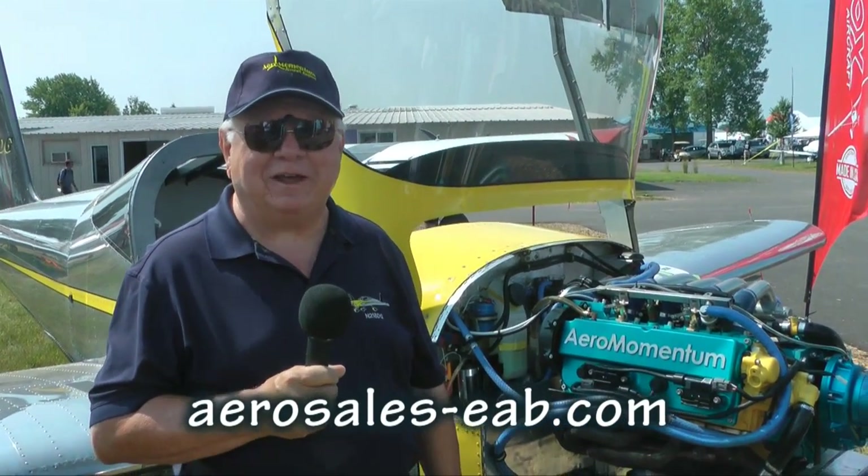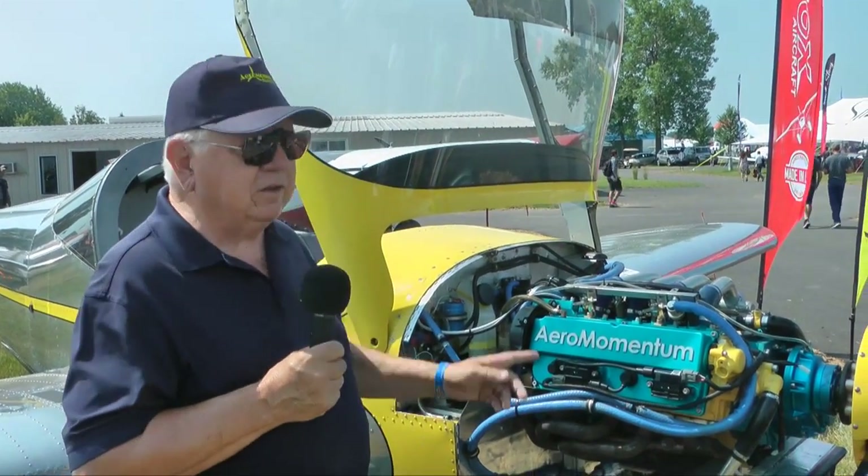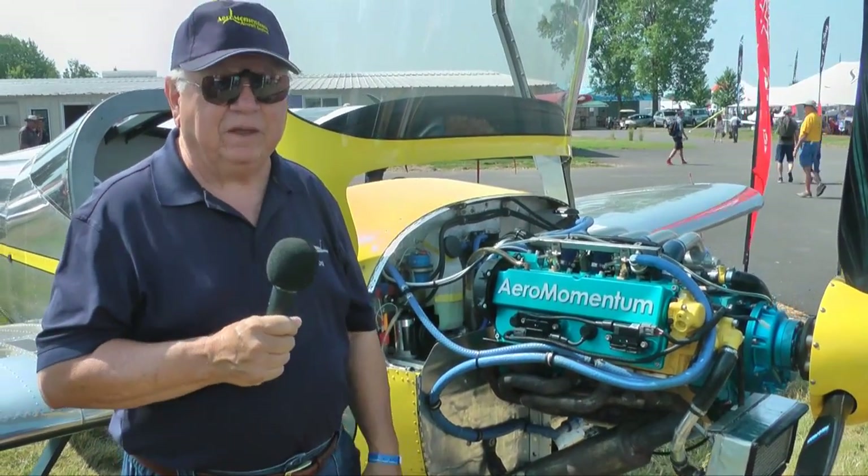Hi. My name is Dick Gosson. I'm owner of AeroSales-EAB, which is a company that is associated with Aero Momentum engines, and we are the exclusive U.S. dealer for the AM-13 and AM-15 engines in the RV-12 platform.